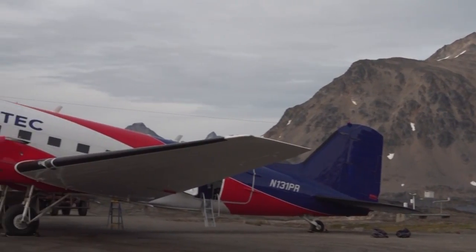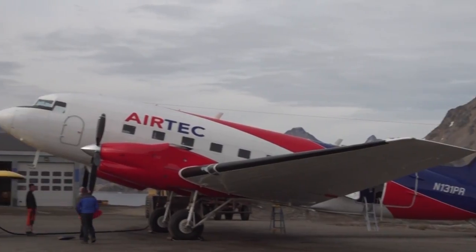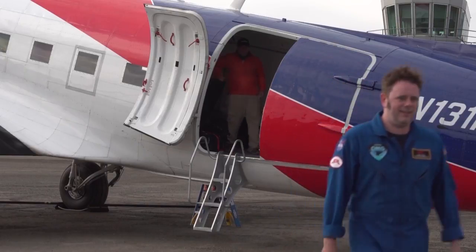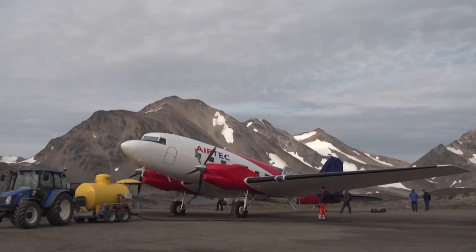From this remote airfield, NASA scientists are taking to the skies to gather data to better understand a little-studied aspect of how oceans interact with glaciers and contribute to melting them.